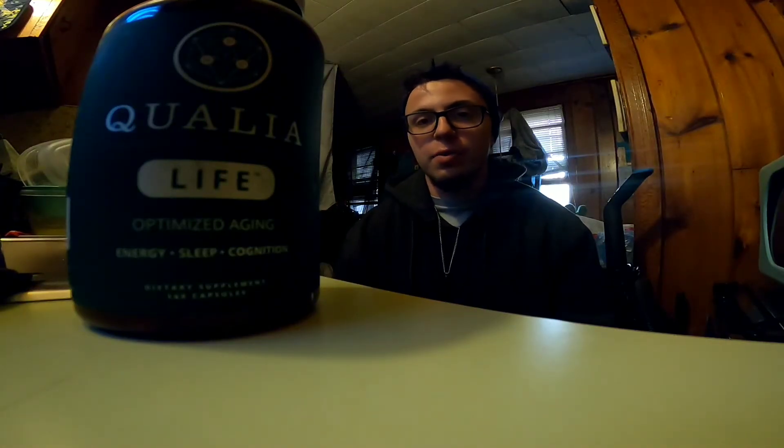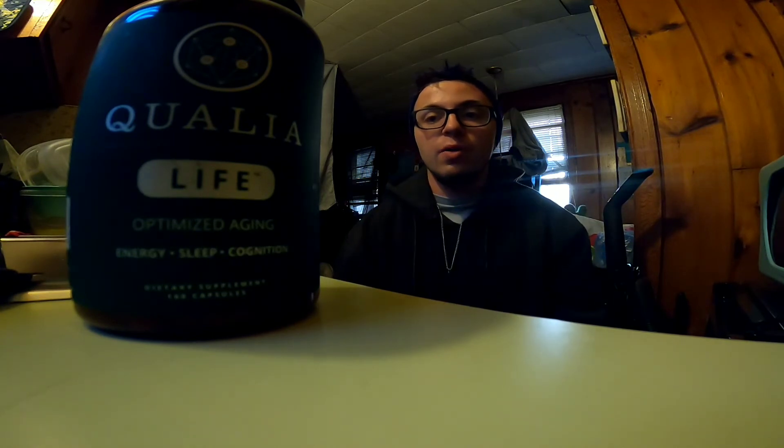It really helps with my overall well-being and demeanor to carry myself throughout each day. The Qualia Life product gives me a little extra energy alongside the other Qualia product. I highly recommend it and I'm going to give this one a 10 out of 10 — which I rarely give — but it deserves it, hands down.